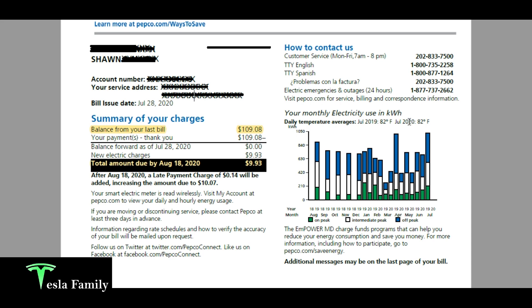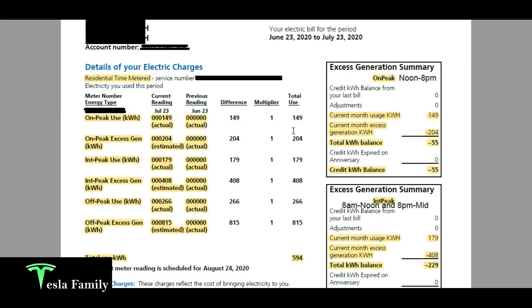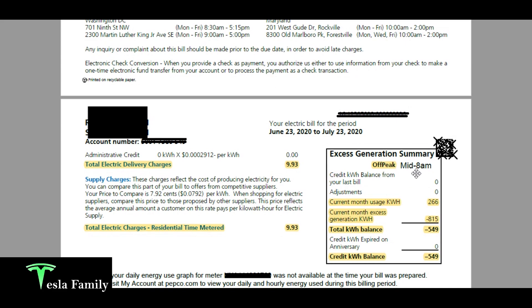Scrolling down further to the details, I have a residential time metered plan, which means my meter charges me for electricity I use at three different rates: on-peak, intermediate peak, and off-peak. On-peak hours are from noon to 8 p.m. — that's when I pay my highest rate, because that's when the highest demand is on the electric grid. Intermediate peak runs from 8 a.m. to noon and from 8 p.m. to midnight at a much lower cost. Off-peak covers midnight to 8 a.m. at the same low rate.